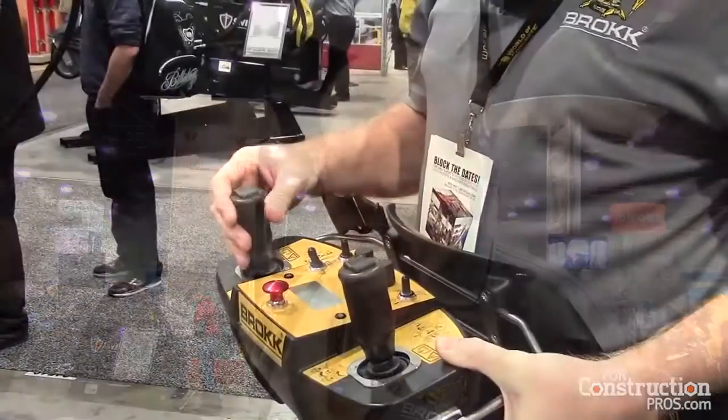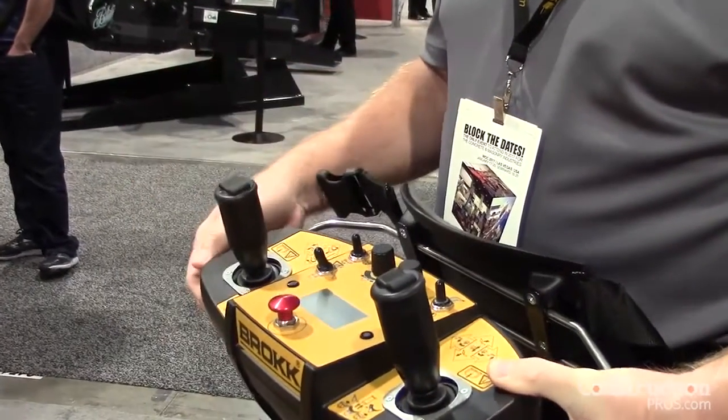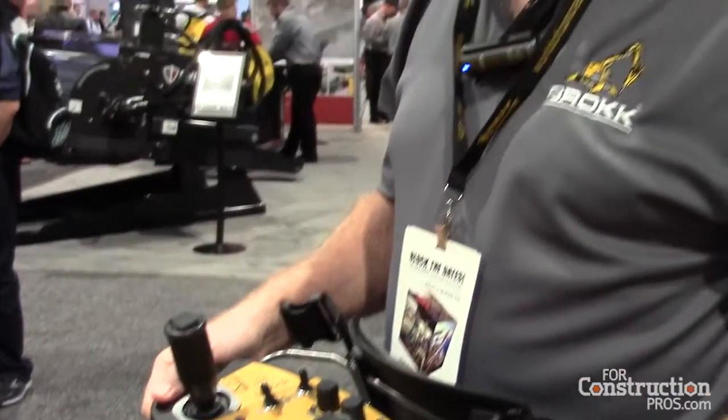You can be as much as a football field away. The controls are your typical Caterpillar controls, so anybody who's run equipment is generally pretty skilled fairly quickly with a demolition robot.